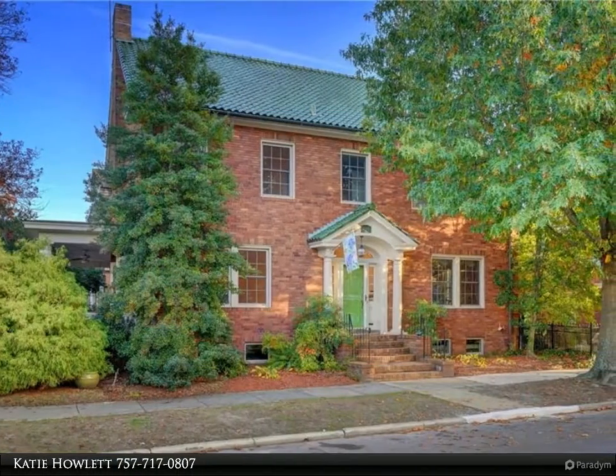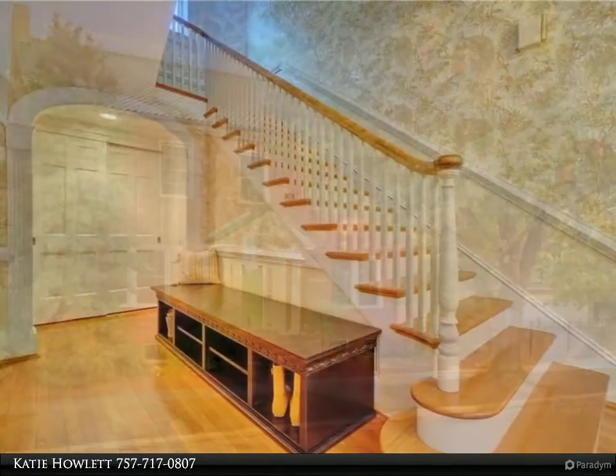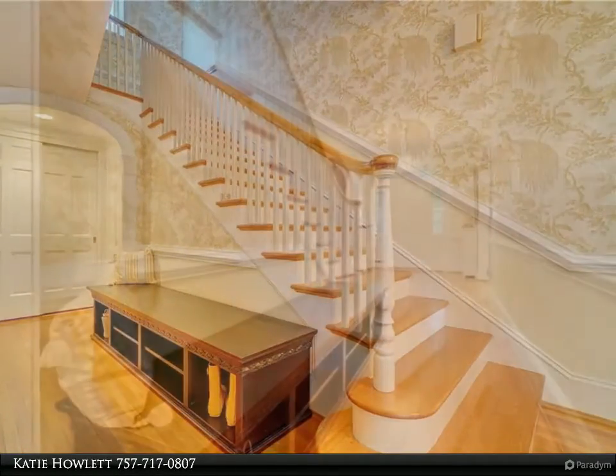This Berkshire Hathaway HomeServices Towne Realty property video is presented by Katie Howlett. Stately all-brick home with a detached garage, perched on a corner lot in the heart of Ghent. This home features a large formal living room with a gas fireplace.